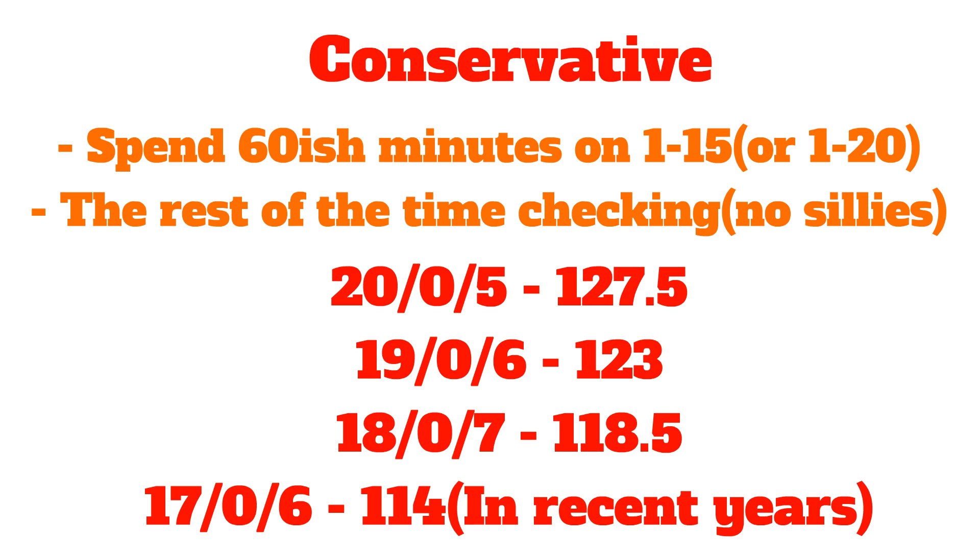Here are some score cutoff reference points. If you get 20 correct with 5 blank, that's 127.5 — a pretty solid AIME qualification. 19 correct with 6 blank is 123, which is also AIME qualification. 18 correct with 7 blank is also AIME qualification. 17 correct with 6 blank is 114, which has been making AIME in recent years. You can even go as far as 14 correct and 11 blank to try and make AIME, although that is a bit risky and might only work on the AMC 12.